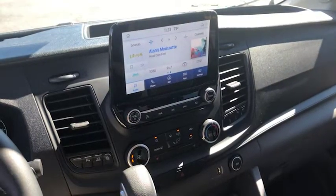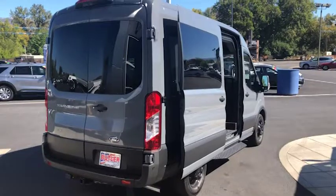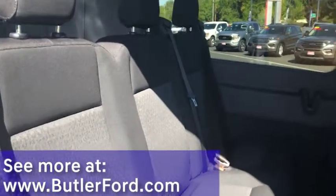You also have an 8-inch infotainment center with navigation. This Transit Crew will comfortably seat five.